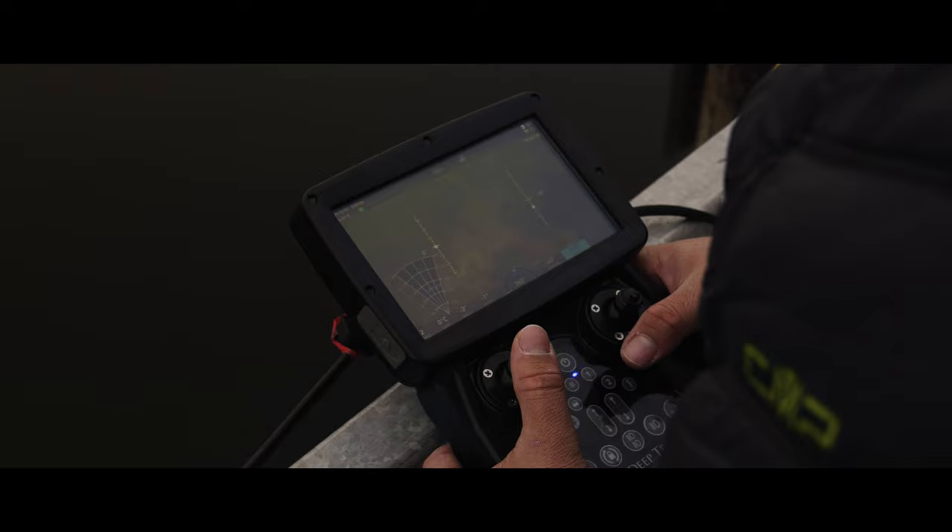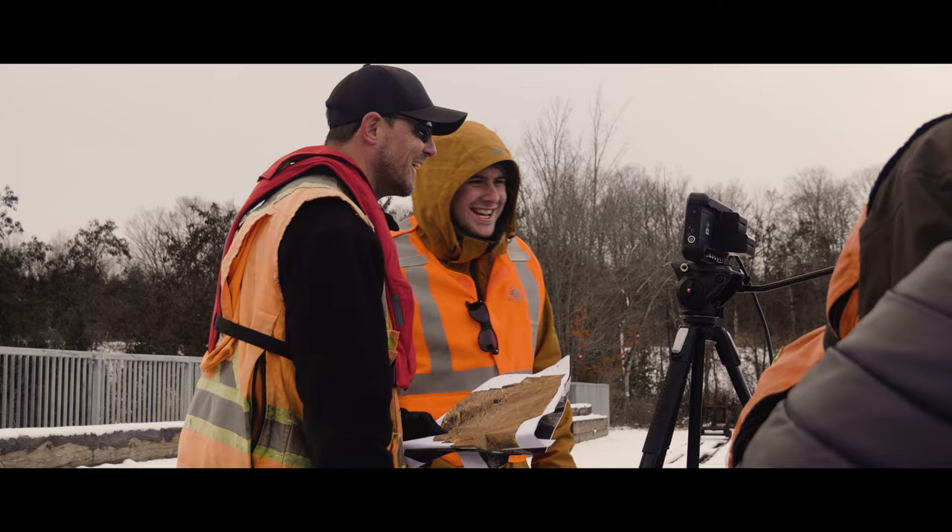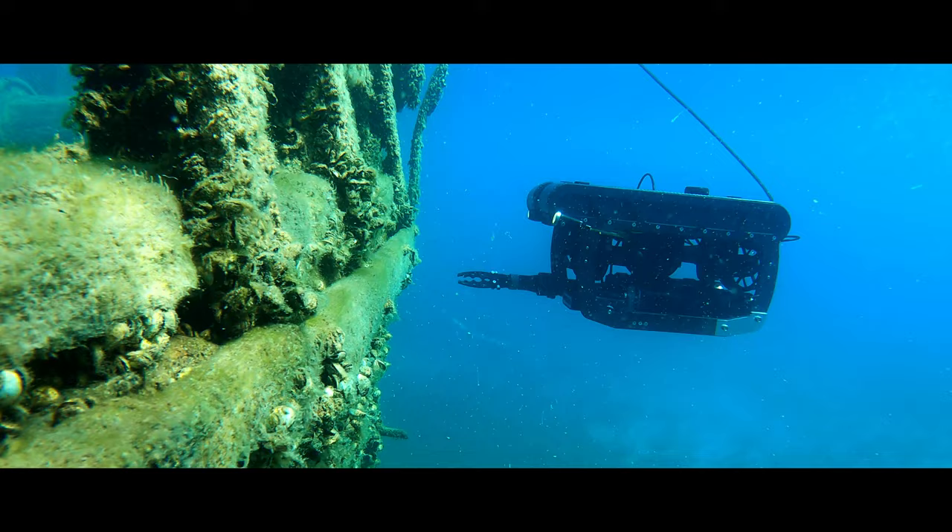The experience we're having today with the ROV is fantastic. In the few years since we've last used one, the technology and the capability of them has grown extensively, and it's really helping us record these historical remains.